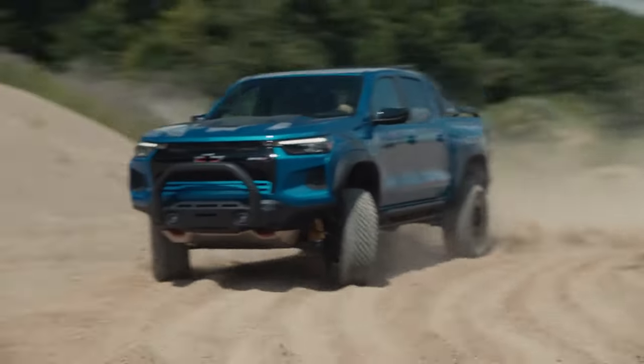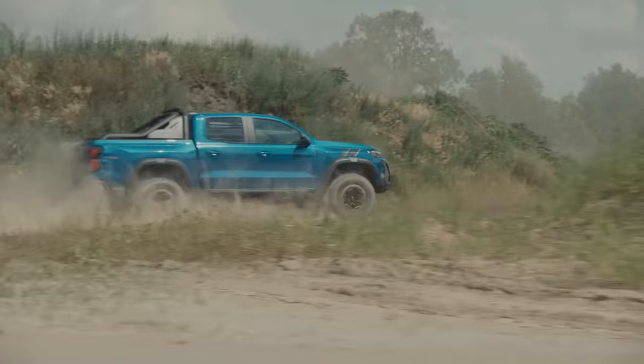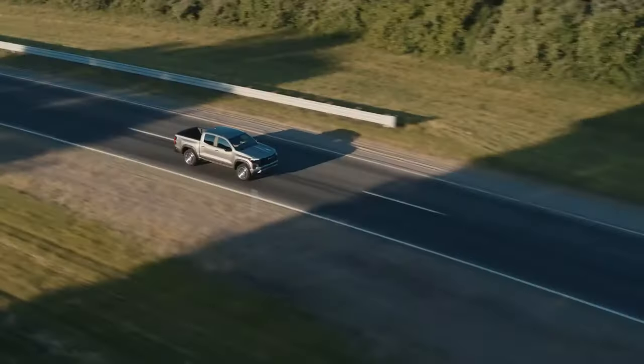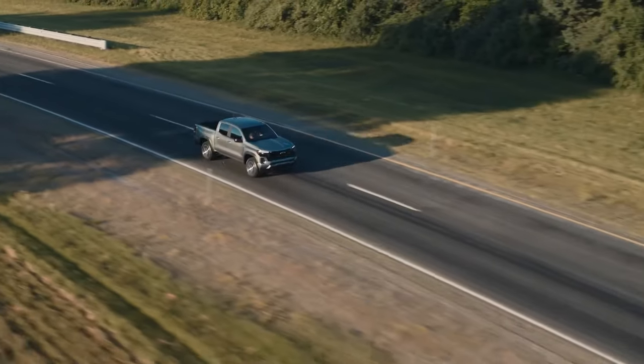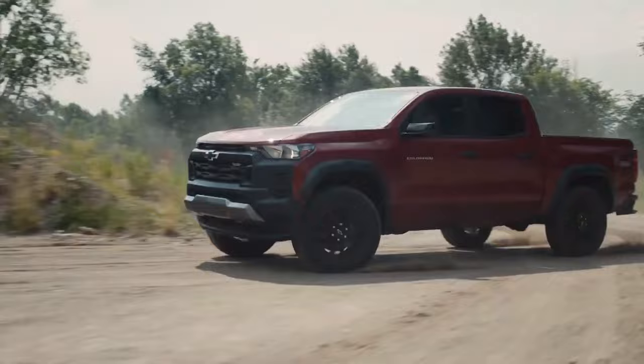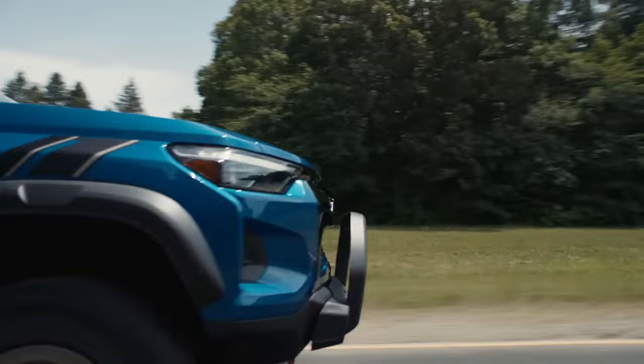If a person primarily uses their truck for work, a leaf spring suspension might still be appropriate. However, the Multilink arrangement is unquestionably the superior option for a smoother and more comfortable driving experience. In order to improve driver satisfaction and remain competitive, we hope Chevy will think about equipping the Colorado with a more sophisticated suspension system in later generations.